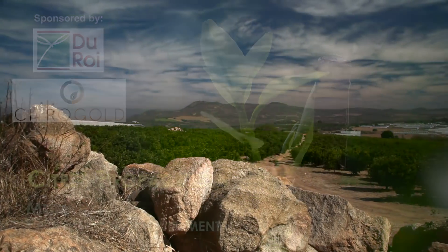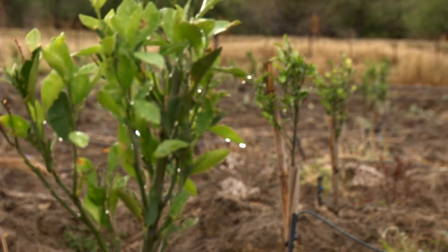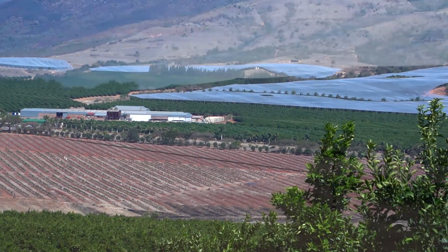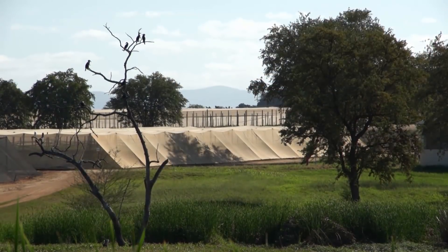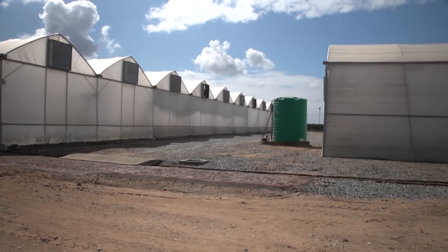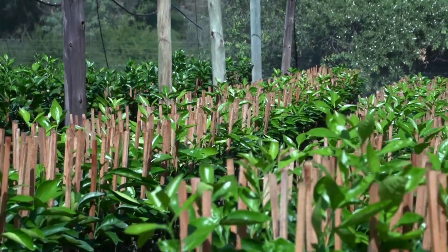Southern African citrus growers make a profit from producing quality fruit for the export market. It all begins with planting quality, true-to-type citrus trees produced by certified citrus nurseries. Citrus nurseries come in all sizes. The largest nurseries can in a year produce up to 800,000 trees of a wide range of cultivars that are sold all over the country. On the other end of the scale, small nurseries may focus on a few cultivars and produce trees only for citrus growers in their area.